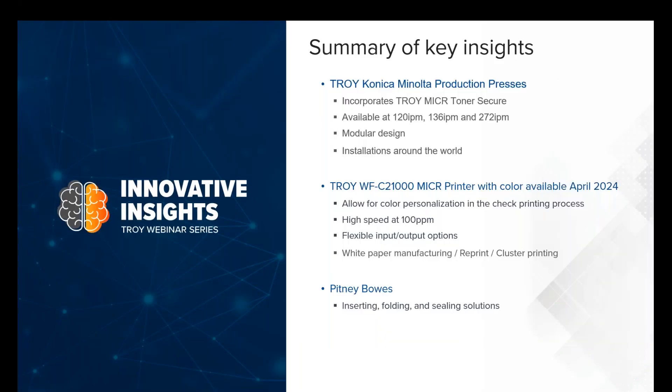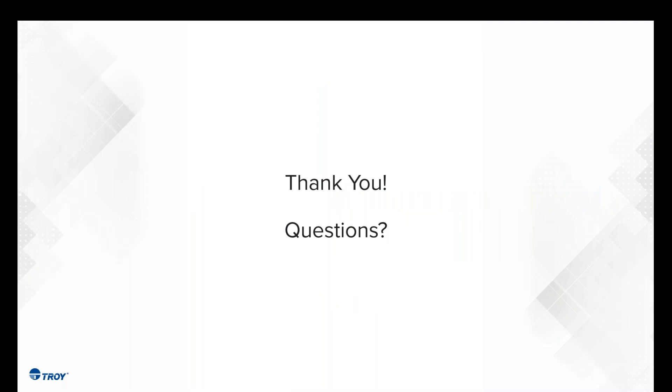In summary, we talked today about the Troy Konica Minolta production presses — new introductions at 120, 136, and 272 impressions per minute with modular design and finishing options. We touched on the C21000, our color inkjet product at 100 pages per minute, available now. And lastly, the Pitney Bowes partnership for mailing and inserting. I wanted to make sure we covered our full production offering — the latest and greatest from Troy, what's out there and what's to come. I thank everybody for being here and want to open it up for questions.